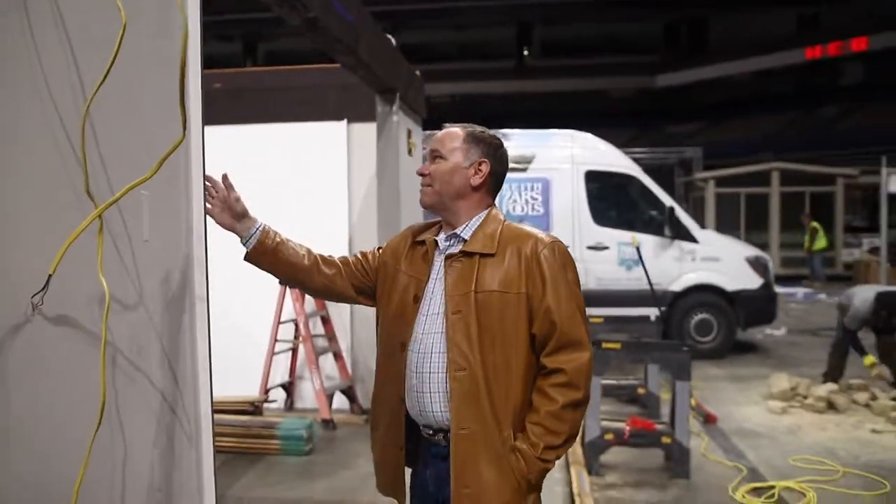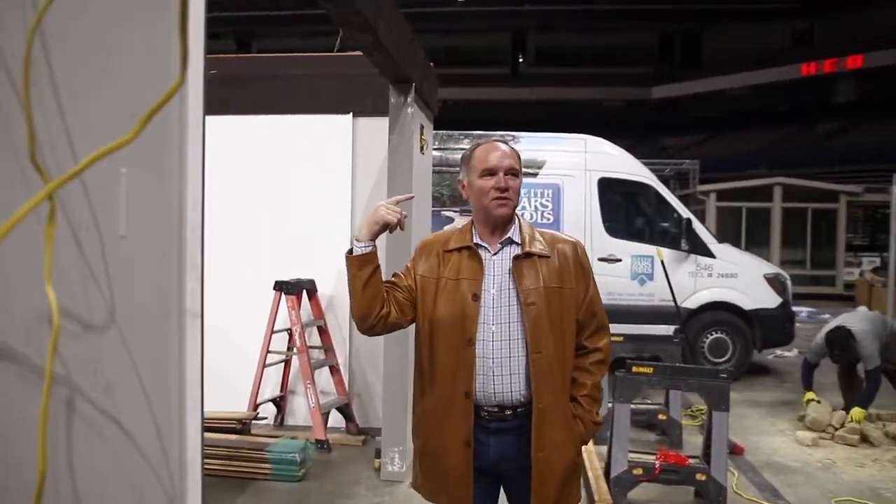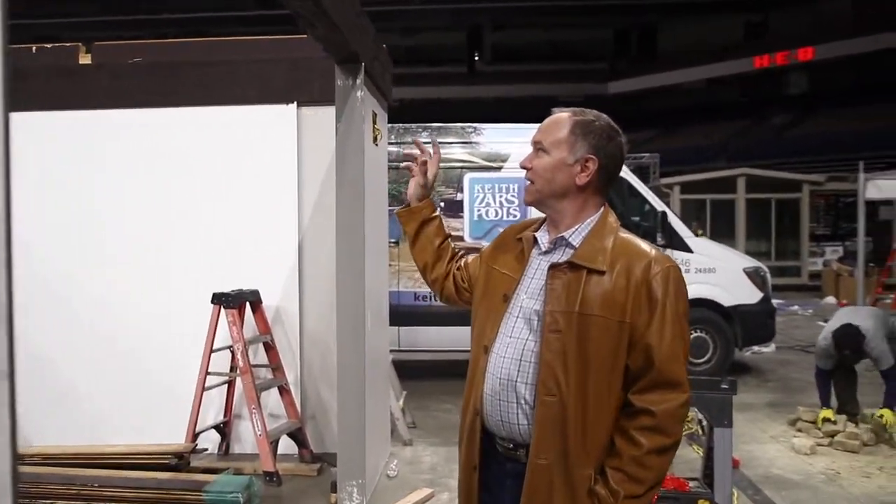KM Builders is going to have a video on three screens showing before and afters. The roof's about to go on and everybody's working hard.